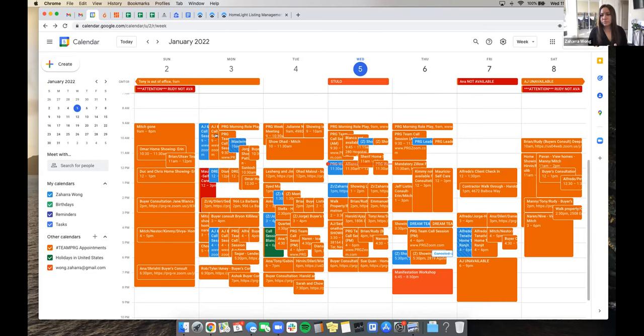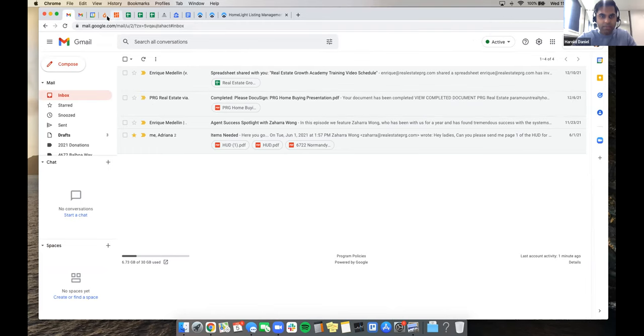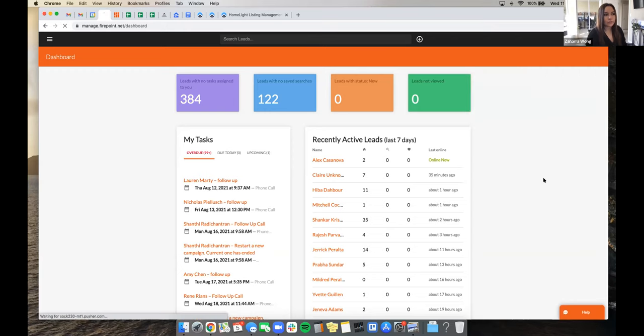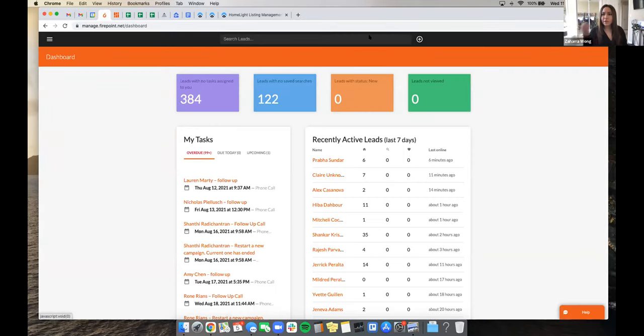For Firepoint notification emails, I just delete them right away. It's nice that they email me because I get that extra alert, but it tells me in the email what the notification is, so deleting it doesn't mean I've lost the information — it's still in Firepoint. If you auto-forward those to a folder it defeats the purpose because now they're hidden away and might as well not even be alerting you.